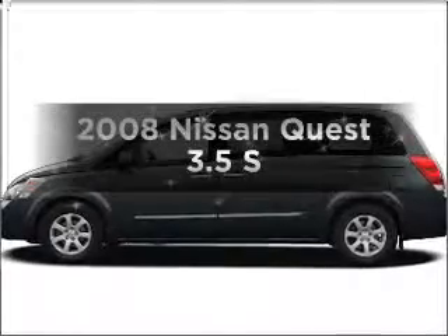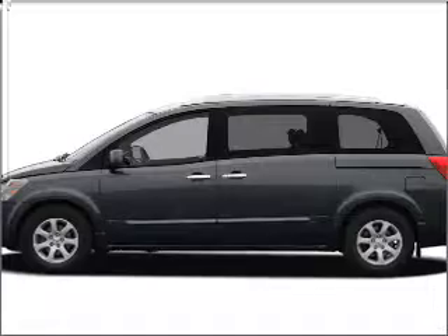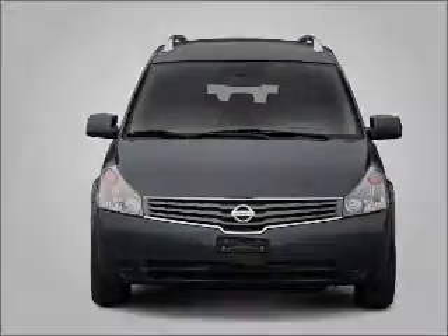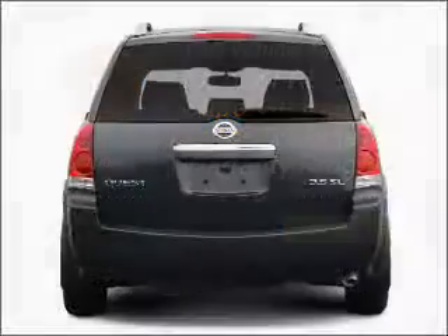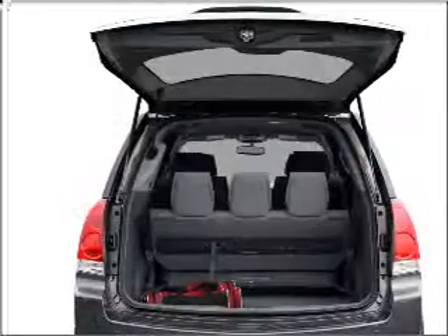Presenting the 2008 Nissan Quest — everything you need under one roof with this great vehicle. With a solid 6-cylinder engine that responds smoothly to its 5-speed automatic transmission, this vehicle qualifies for our free Super Guarantee Autos Vehicle Warranty Program. Buy a vehicle and get a free warranty from us, only at everycarlisted.com.